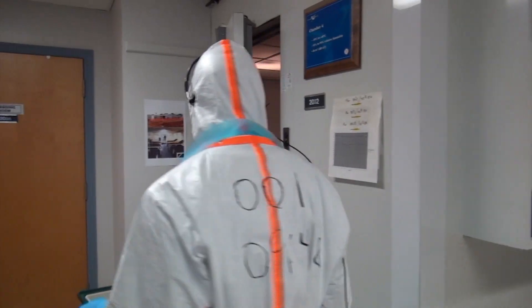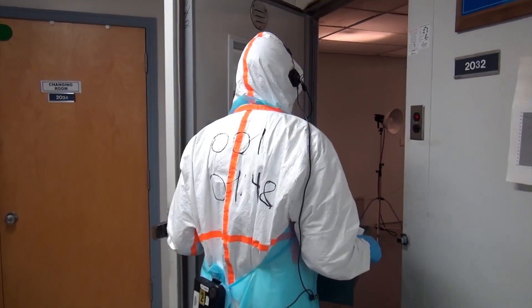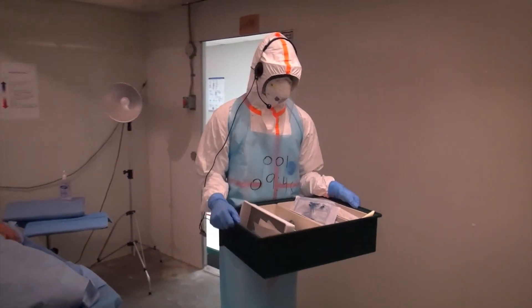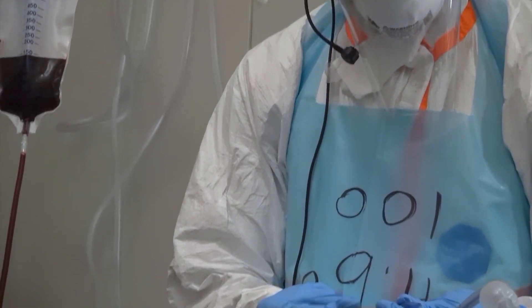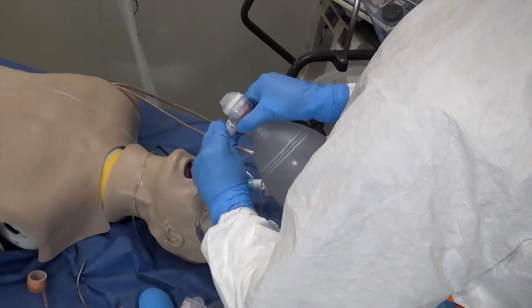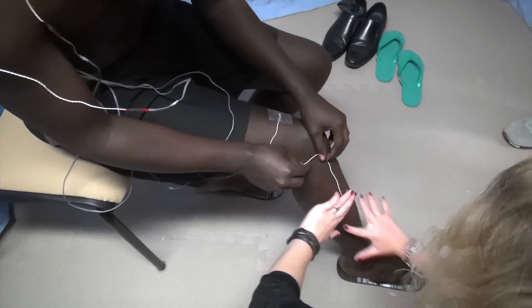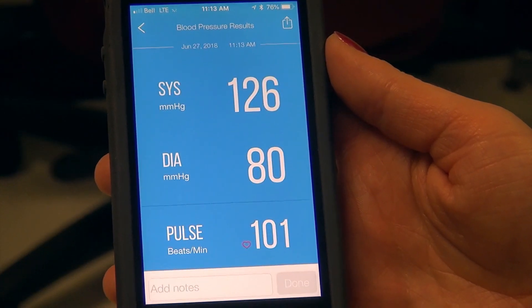In this specialized, temperature-controlled lab at DRDC Toronto Research Centre, researchers are able to simulate the hot and humid conditions of a West African environment. Right now, health care workers can provide 30 to 45 minutes of patient care under these conditions before needing about two hours to recover. DRDC's defence scientist Len Goodman says specialized sensors will be used to track a number of vital body measurements on study participants.